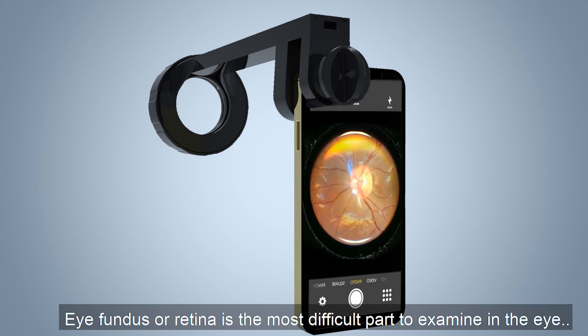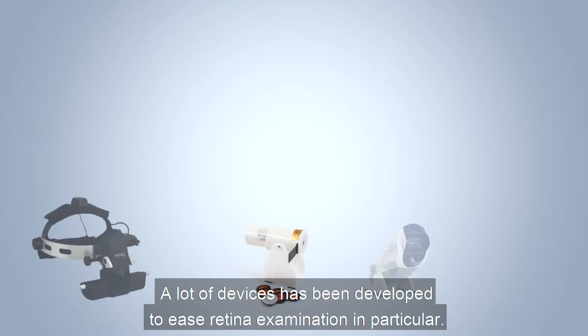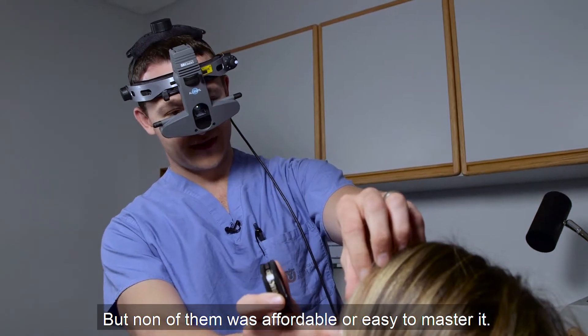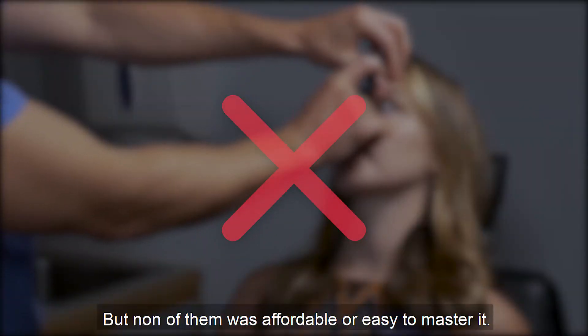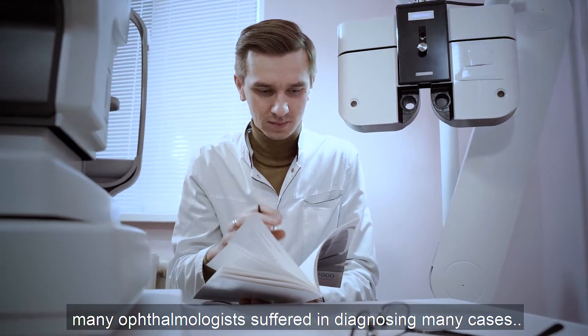Eye fundus, or retina, is the most difficult part to examine in the eye. A lot of devices have been developed to ease retina examination, but none of them were affordable or easy to master. As a result, many ophthalmologists suffered in diagnosing many cases.